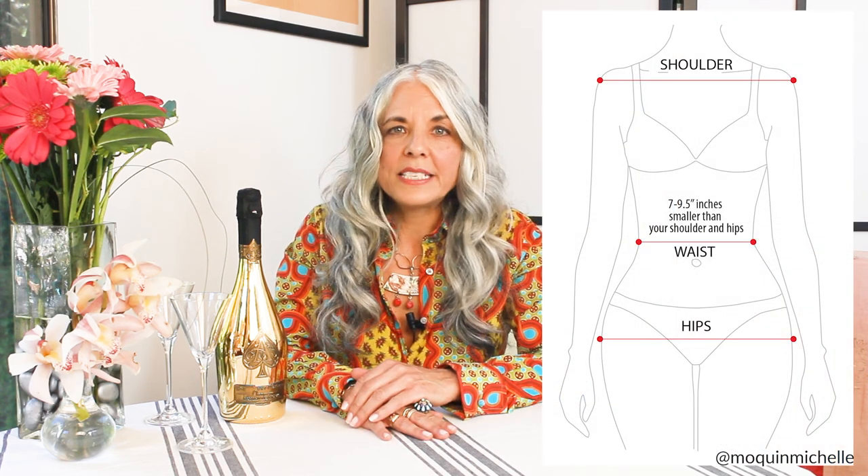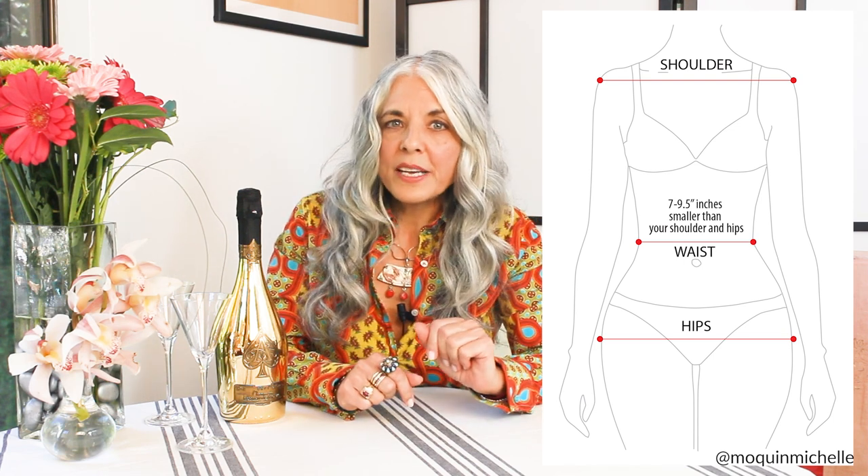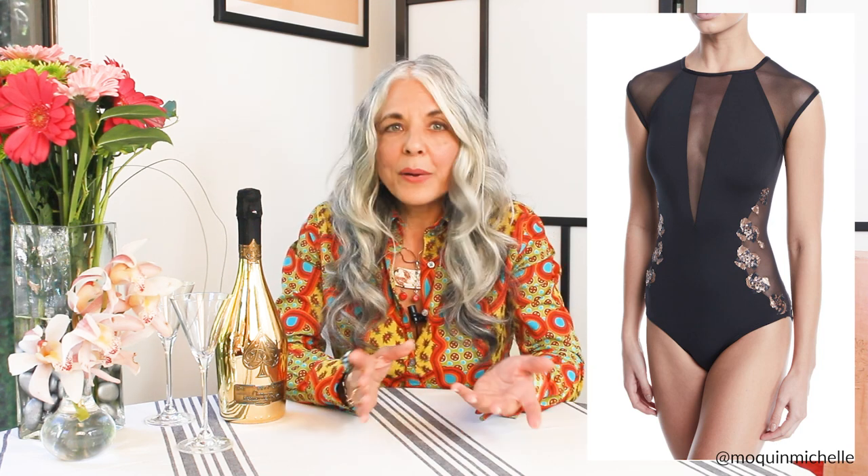Number one, the hourglass body type. You are an hourglass if your shoulders and your hips are the same measurement and you have a defined waist. This body type is balanced, so you want to keep the details of your bathing suit balanced too. Number two, highlight your curves while providing enough support and coverage in the areas that are needed. And number three, have details at the waist — side gathers or ruching, inset waistband, belts, high-waisted bottoms. These will be beautiful on the hourglass.